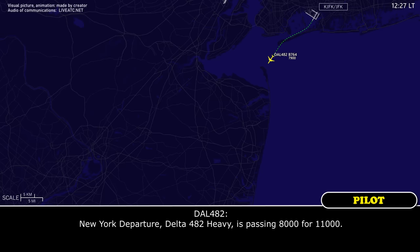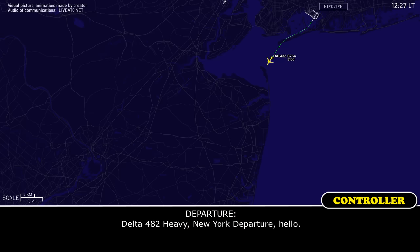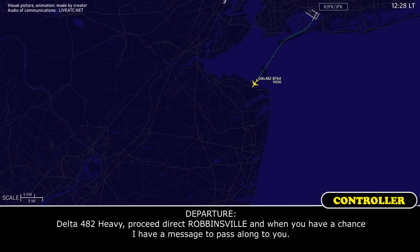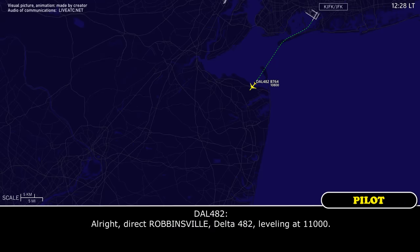New York Departure, Delta 482 Heavy is passing 8,000 for 11,000. Delta 482 Heavy, New York Departure, proceed direct Robbinsville, and when you have a chance I have a message to pass along to you. All right, direct Robbinsville, Delta 482, leveling at 11.